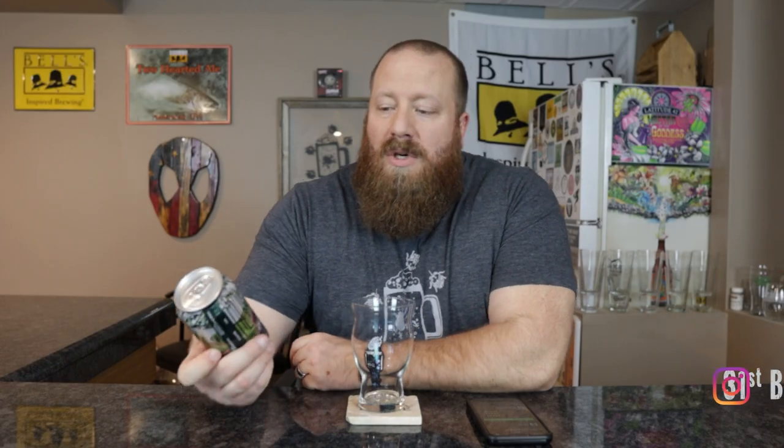Welcome back everybody. Today we're going to try Founders All Day IPA. I don't believe I've reviewed this before. Here in Michigan this is one of the staples next to Bell's Two Hearted — that one's a little higher in ABV — but a lot of people drink this.